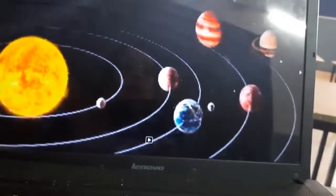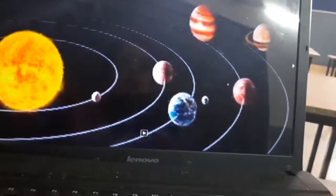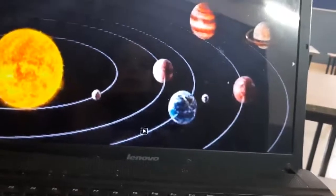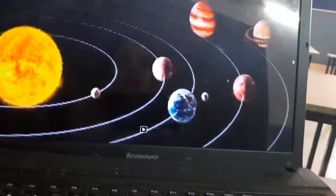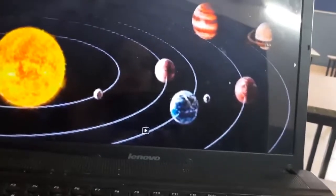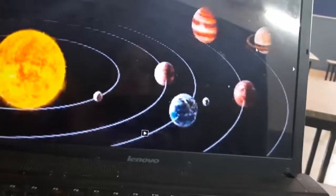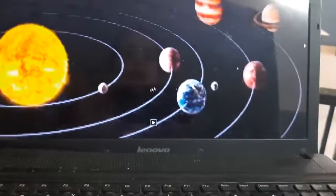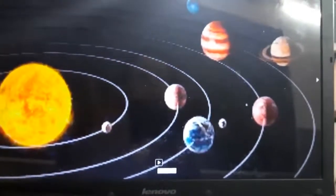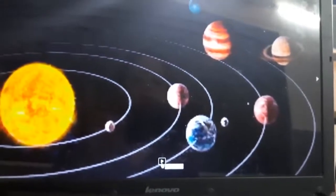Jupiter, Saturn, and Uranus have rings around them. You can see it here — this is a planet, this is Saturn, and it has rings around it. There may be some small debris on these rings also.